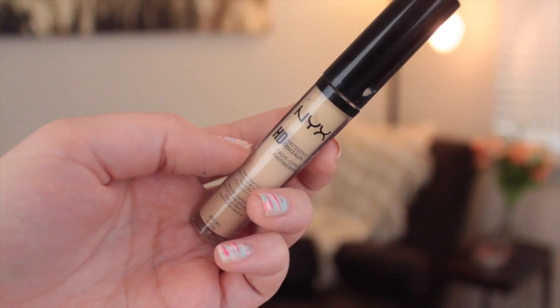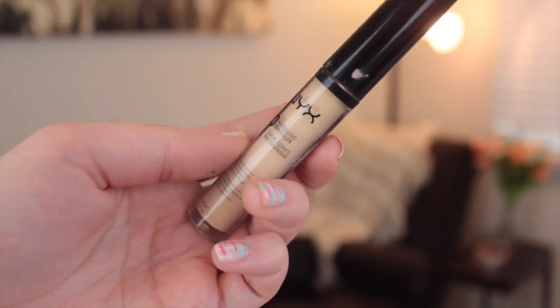On to concealer. I have a few that I use on a normal basis and just switch them up. This is probably one of my favorites and it is the NYX HD Photogenic Concealer. They have a full HD line of photogenic products so it looks good on camera and it's not going to make you look really white. It's great for covering under-eye circles and has really good coverage. If you have any blemishes, this will cover them really well.